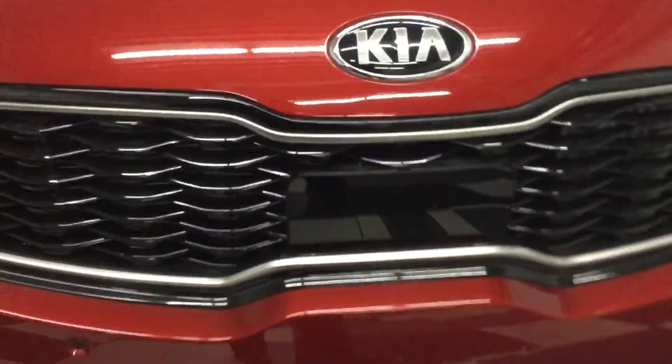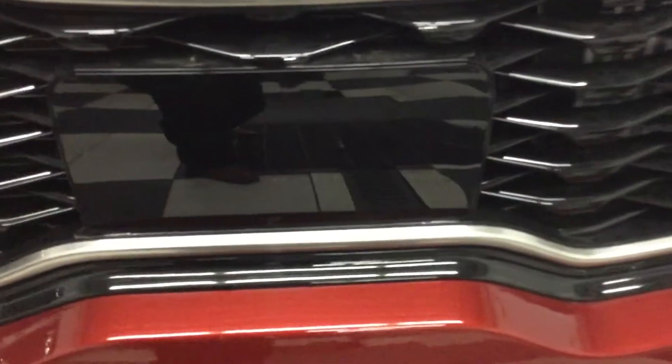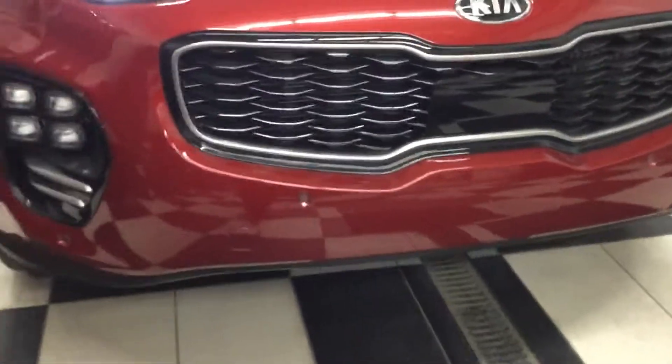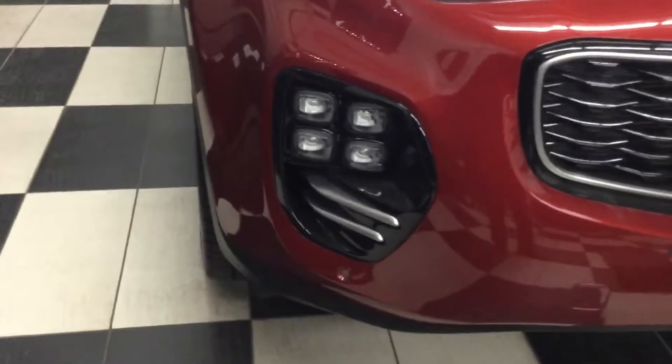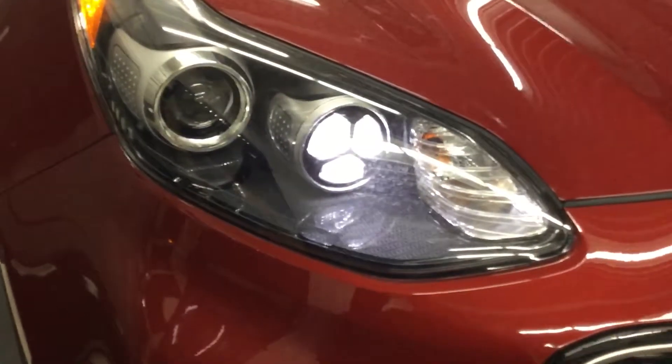It has a Kia signature grille wrapped around the tiger grille. You can see the big piece inside the plastic here — this is for the emergency brake assist, which is very important to you as you mentioned earlier. These are the LED headlights.